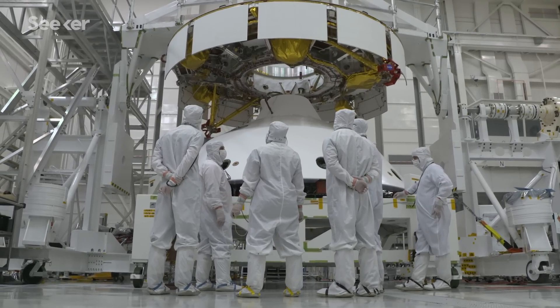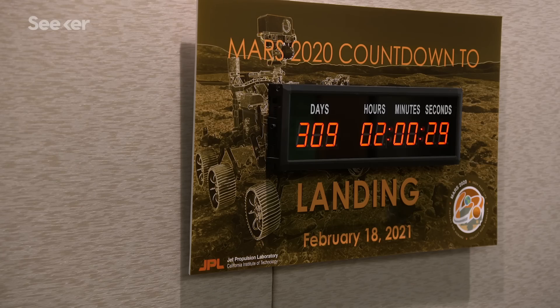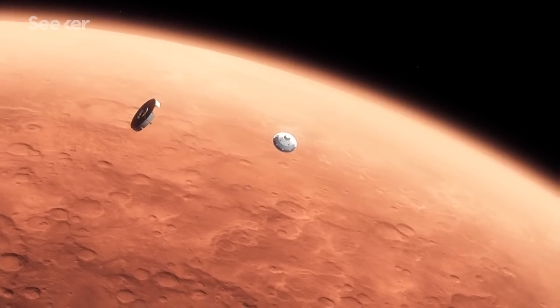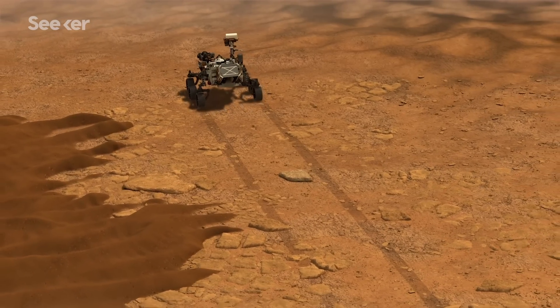The targeted launch window for this rover is July through August 2020, with a landing date of February 2021. After it survives the trip to Mars and sticks the perilous landing, the rover will take some time to get situated.